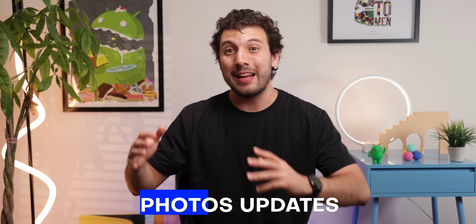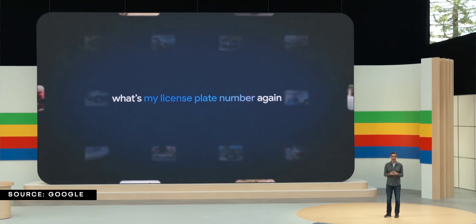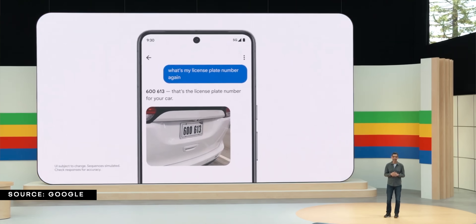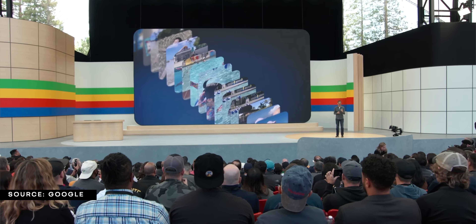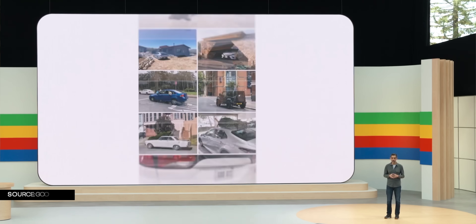Google is also aiming to greatly enhance your Google Photos experience with a new feature called Ask Photos. Using Gemini AI, you'll soon be able to search for specific contextual moments or information, and the AI will present results in a clean and easy-to-digest format. Google showcased examples at I/O that involved locating a forgotten license plate number and family milestones. While Search and Google Photos can already handle simple queries, Gemini AI is designed to handle far more complex searches.